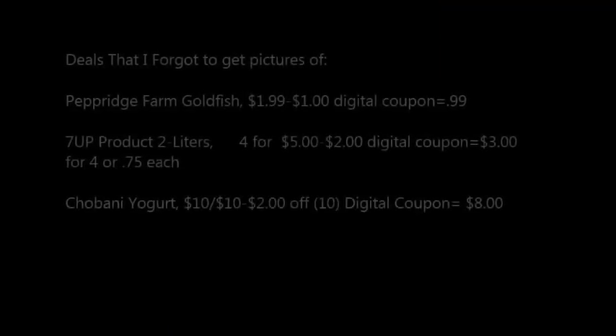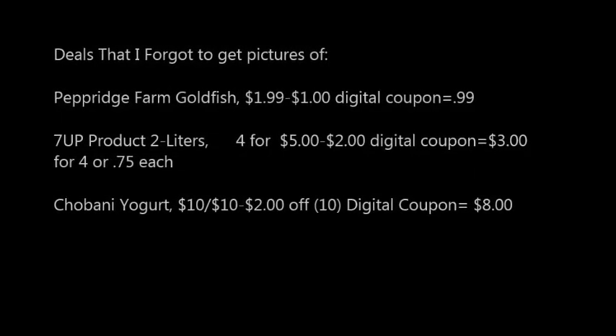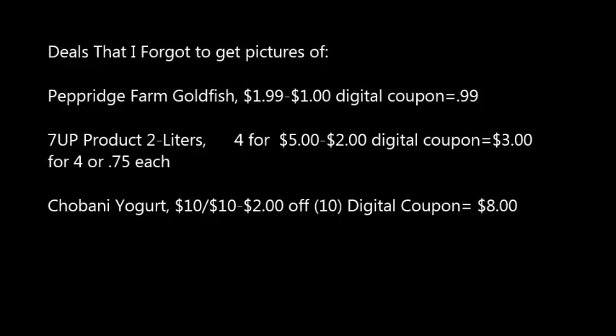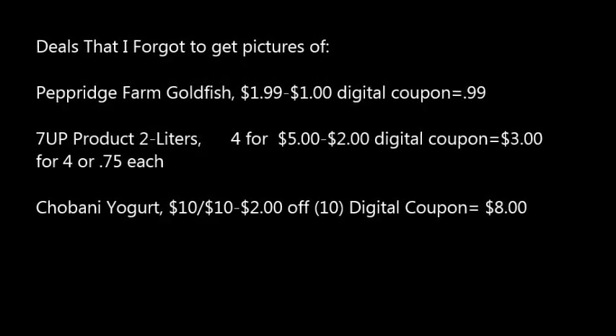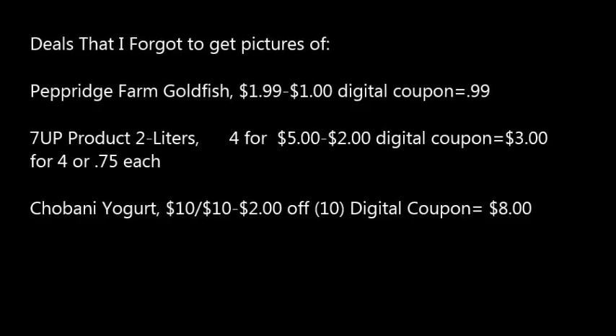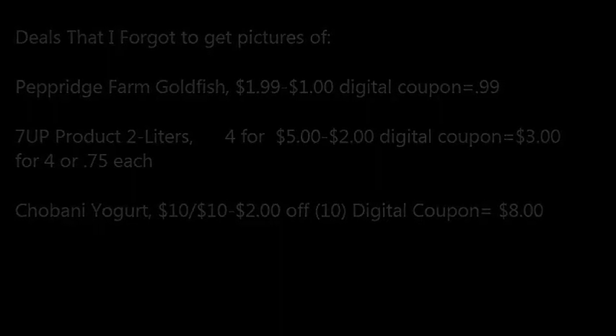Some deals I forgot to take pictures of: Pepperidge Farm Goldfish are $1.99 minus the $1 digital coupon makes $0.99. 7UP 2-liters are four for $5; use the $2 off $5 digital coupon and you'll pay three for $4 or $0.75 each. Chobani yogurts are ten for $10; use the $2 off $10 digital coupon and get them for $8 or $0.80 a piece.